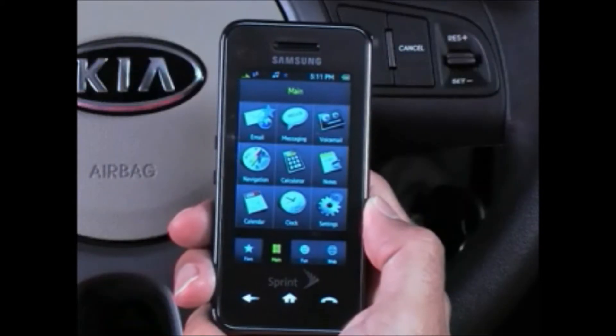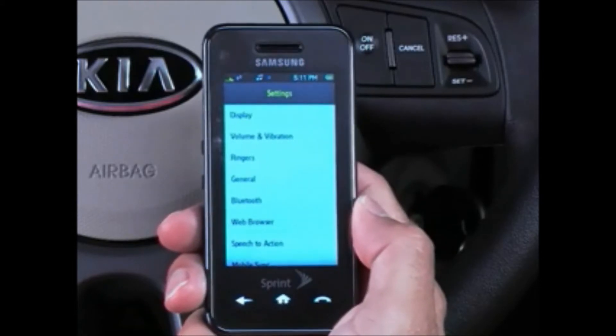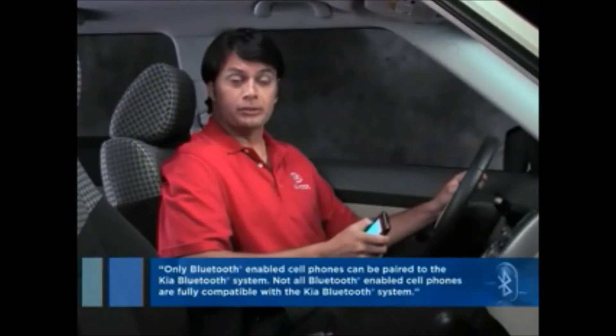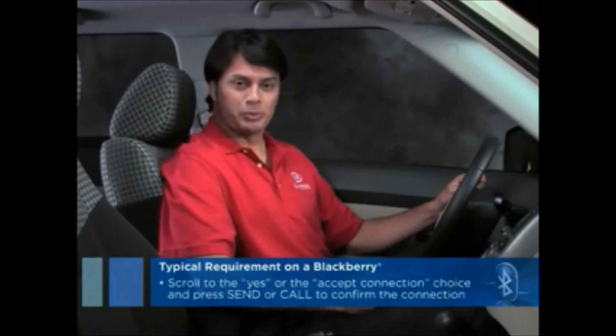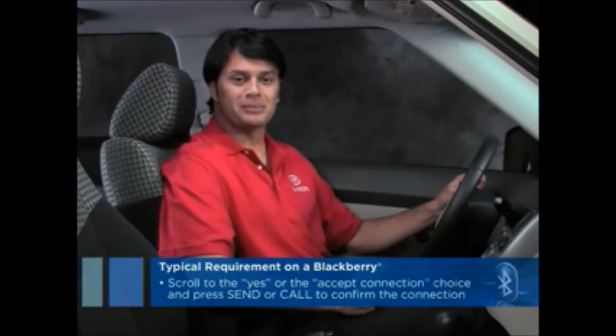The cell phone must be equipped with Bluetooth and be connected to an active cellular service provider. The phone must also be charged, turned on, and have its Bluetooth function enabled. It's important to know that not all phones are equipped with Bluetooth, and some Bluetooth-enabled cell phones may not be fully compatible with the Kia Bluetooth system. Be sure to review Chapter 7 of this presentation for more information on cell phone compatibility.